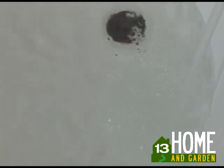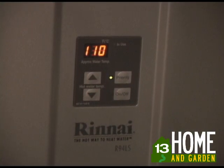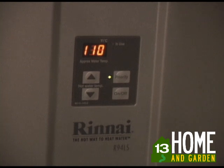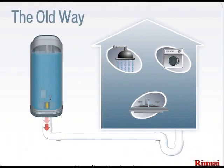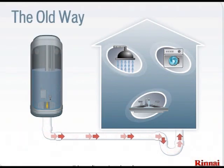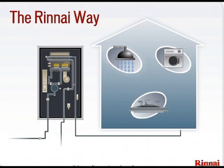The water flow turbine sends a signal to a control board which looks at multiple factors such as incoming water temperature, desired water temperature as set on the temperature controller, and the calculated difference between the two temperatures. Depending on the calculated incoming and desired water temperature, the gas flow into the burner assembly is modulated, and the electronic ignition sequence begins to heat the water to the desired temperature as it circulates through the copper heat exchanger, providing endless hot water.